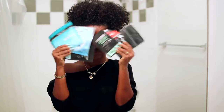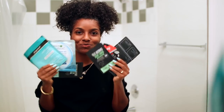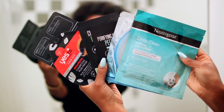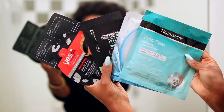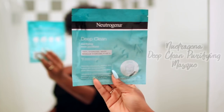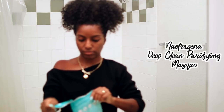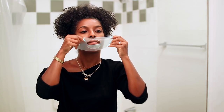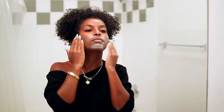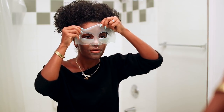About three times a week I like to use masks. I have a whole bunch of different kinds depending on how my skin is feeling — I have ones for pores, deep clean ones, and ones for detoxifying. I ended up choosing the Neutrogena Deep Clean mask because I've been super stressed and I want to really detoxify my face. I'm applying this sheet mask to my skin, making sure it's laying flat.